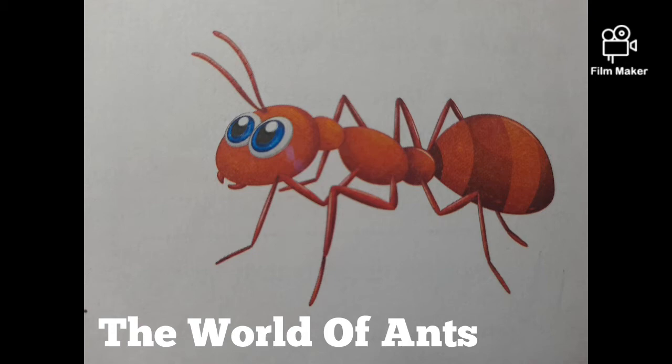Adult ants do not chew and swallow solid food. They swallow the juice from the food and throw away the dry part. They have two eyes, but each eye is made of many smaller eyes. Such eyes are called compound eyes.